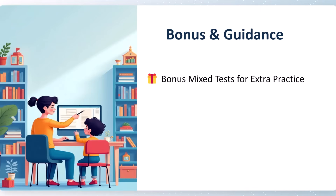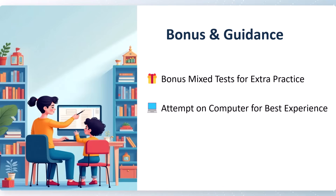We have 10 bonus mixed tests for extra practice covering all five sections. For better visualization, attempt on the computer, because this test is made entirely like a real-time IBPS test. It will be very helpful to motivate the kid towards competitive examinations.